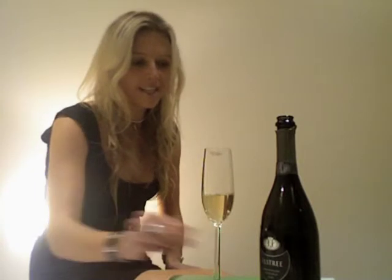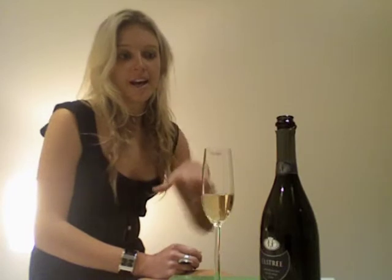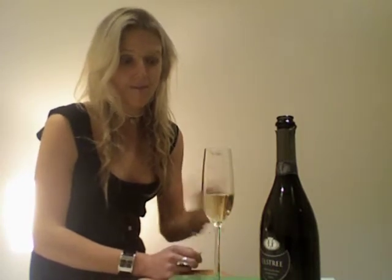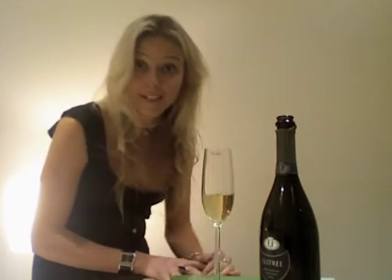Really lovely. Considering the boutique production, it retails for 37 dollars, and that's stunning value for such a lovely example of wine. It spends quite a period — 50% in French oak and 50% of the primary fermentation occurred in stainless steel tanks, and then of course the second fermentation in the bottle.